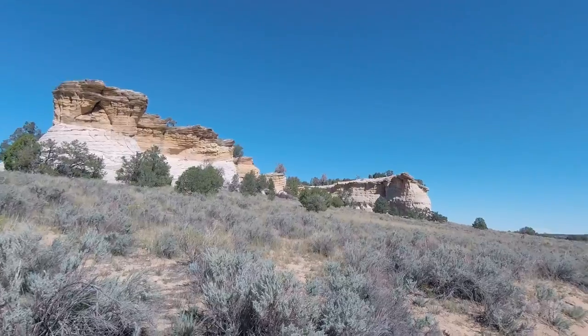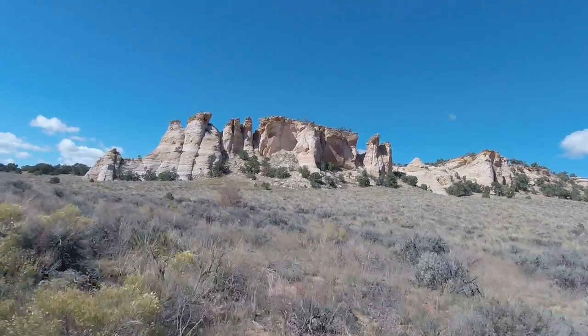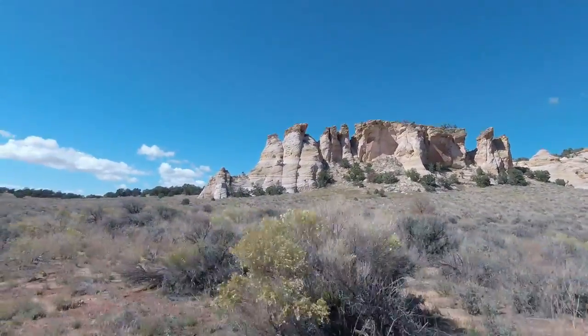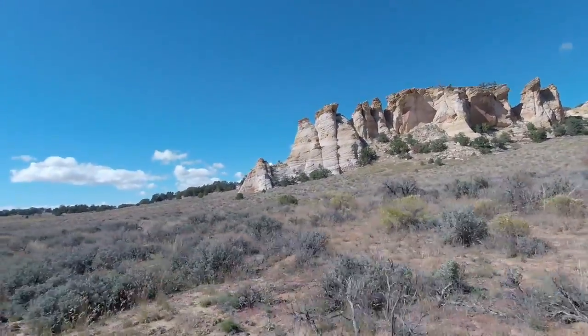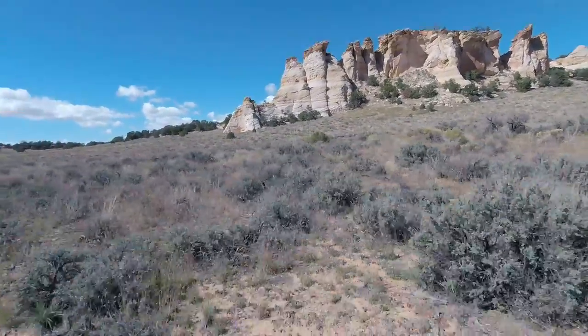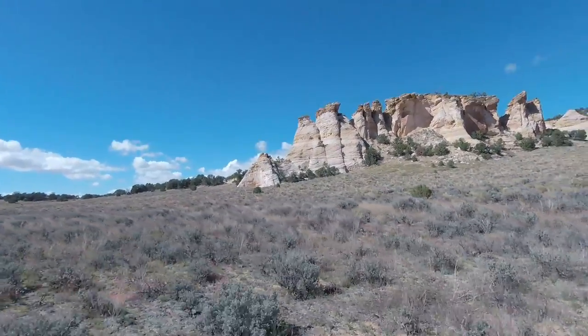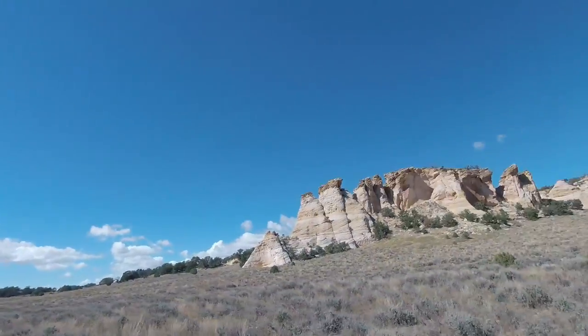As we look out to the road, it's not as sandy here. Let's look at the road again.